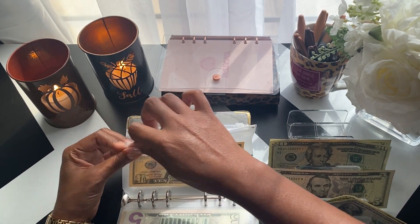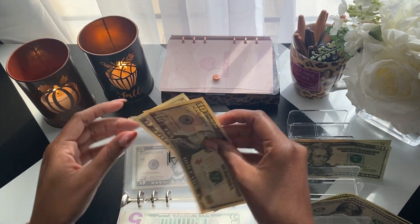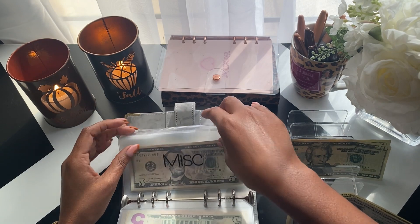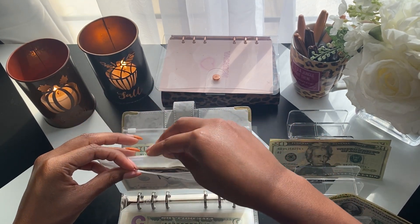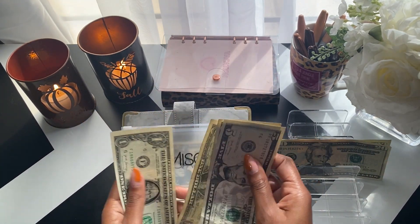Pets is getting $5 — we now have $15 in pets. Miscellaneous is getting $2, so it now has $9.